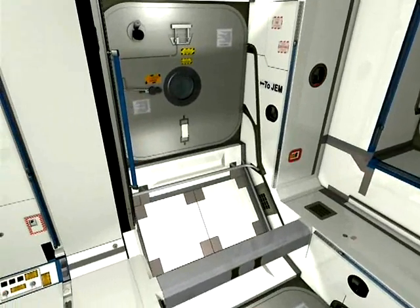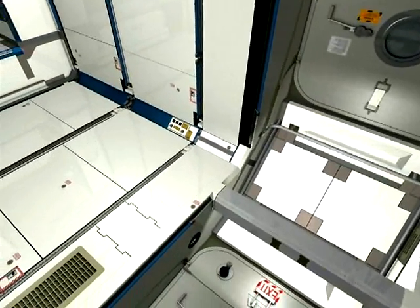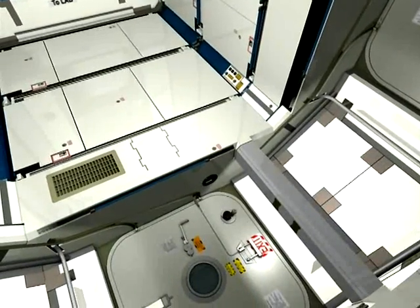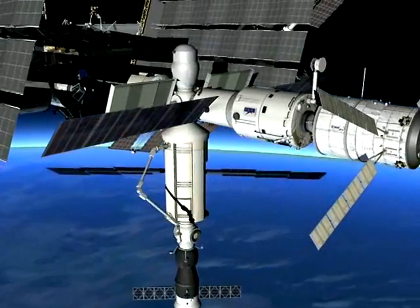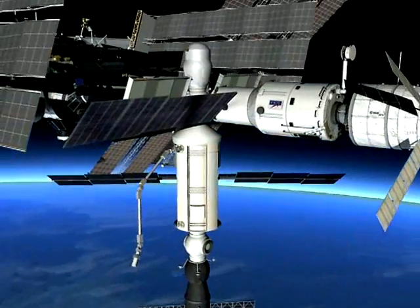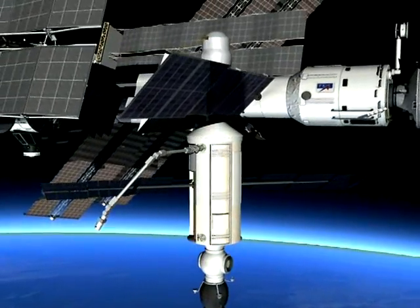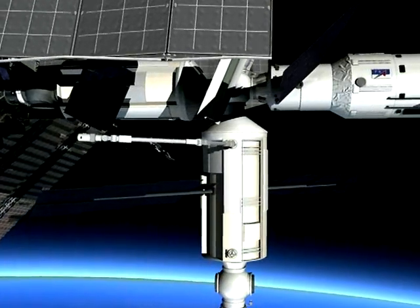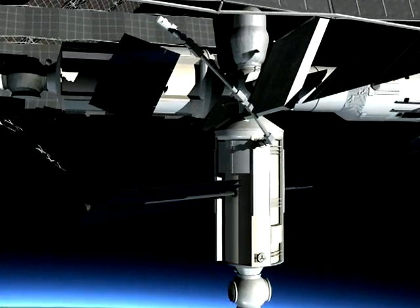Node 2 provides electrical power distribution and thermal and environmental control, as well as being a connection point for the space station's European Robotic Arm, ERA. Here we catch a glimpse of ERA in action. Like the Canadian and Japanese arms, ERA will save the astronauts from having to go outside so often, and they'll be able to handle equipment and materials without having to put on their bulky space suits.